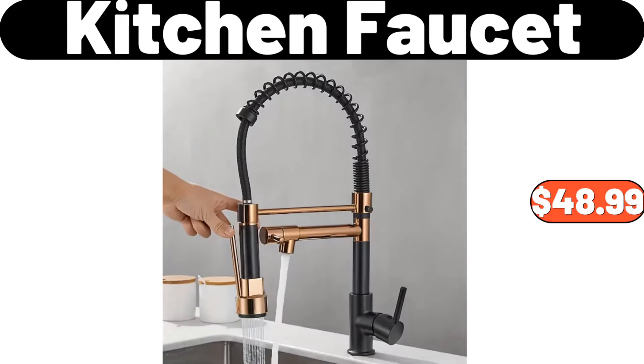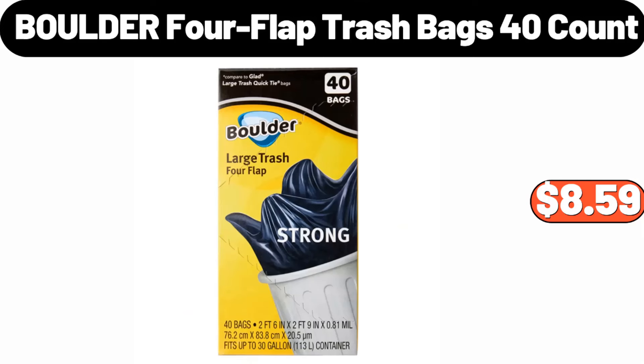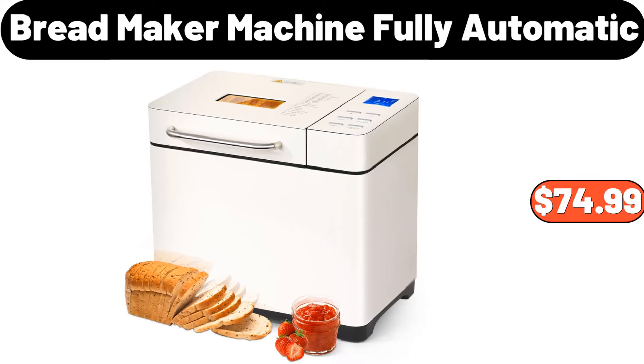Kitchen faucet, $48.99. Bamboo pantry organizer, $9.99. Boulder four-flat trash bags, 40 count, $8.59. 3.96 gallons press type trash can, $23.88. Breadmaker machine, fully automatic, $74.99.